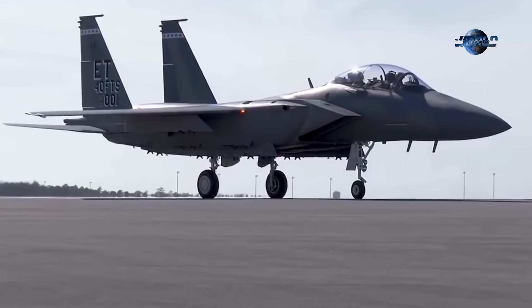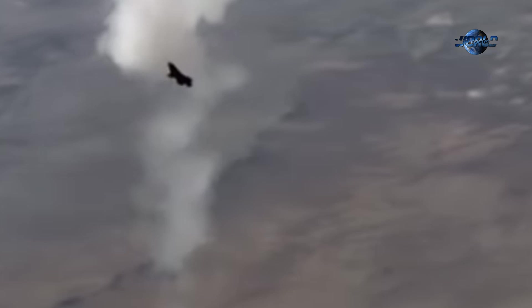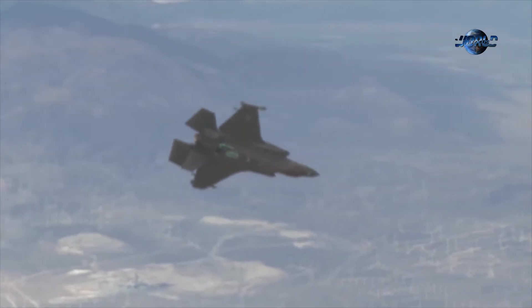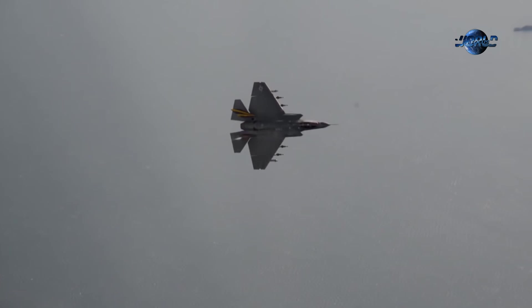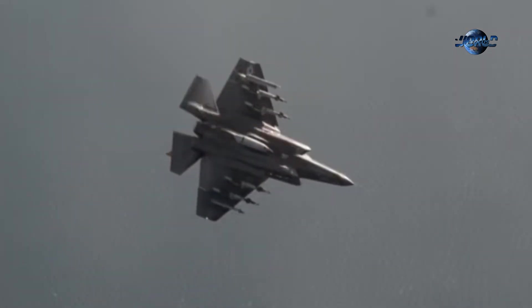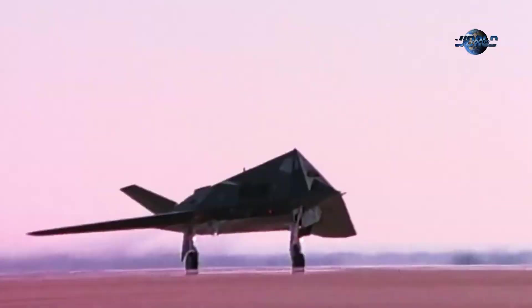While aircraft like the F-15 Eagle and F-16 Fighting Falcon excelled during the Cold War, the shifting landscape demanded a new generation of aircraft prioritizing stealth, advanced avionics, and interoperability. The F-35's creation was heavily influenced by the success of stealth technology in aircraft like the F-117 Nighthawk and B-2 Spirit.